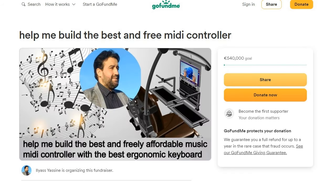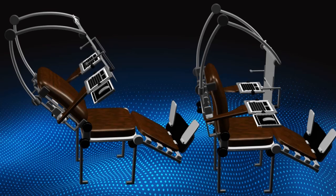As illustrated on the GoFundMe campaign, this product comes in three forms. The first one is in the form of an ergonomic chair called the Ergo Chair, planned to be offered at a price of $700.